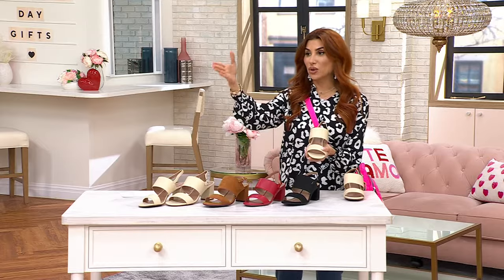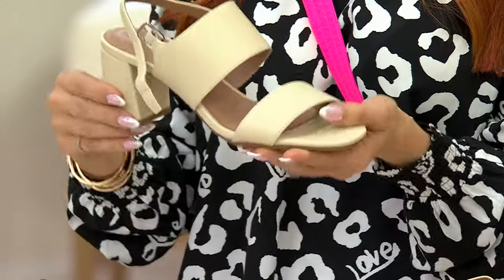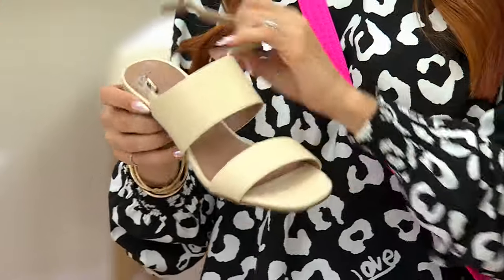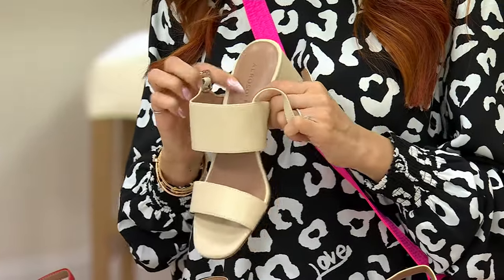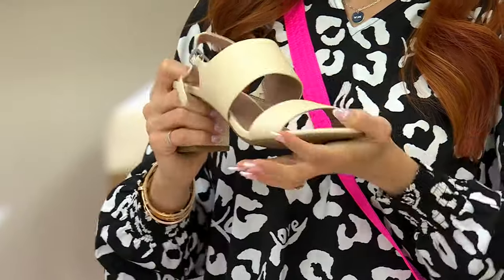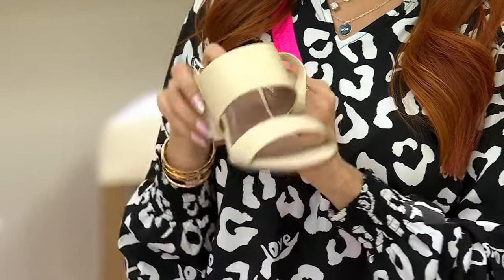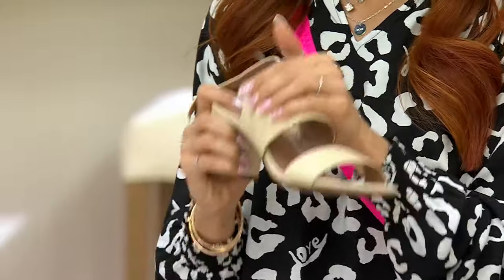They know you want to be able to dress up these gorgeous sandals — wear them with a beautiful dress, wear them with a skirt or a trouser pant. But if you don't feel good, it won't matter. So they've infused their technology in here: their diamond flex outsole, so your sandal is now flexible, and the amazing memory foam. Look at how thick it is under your feet so that you're comfortable. Supple, soft leathers.